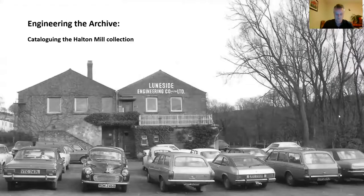Hello. Welcome to my talk, which is Engineering the Archive: Cataloguing the Halton Mill Collection. My name is James To. I'm a freelance archivist, which means I work to catalogue, keep safe and make accessible, useful and interesting old documents.